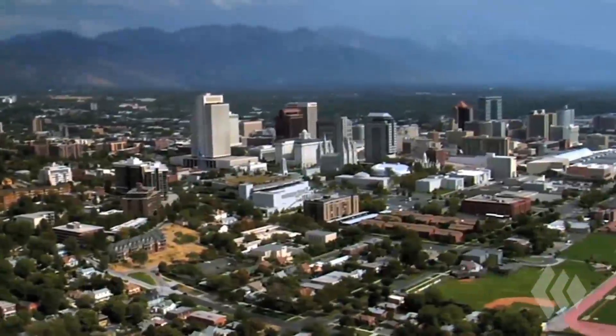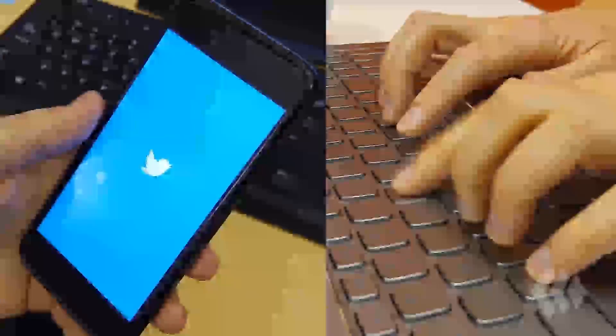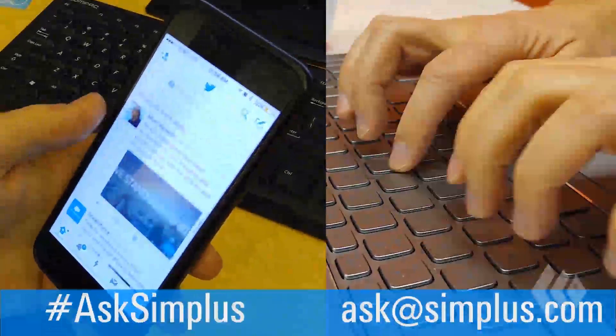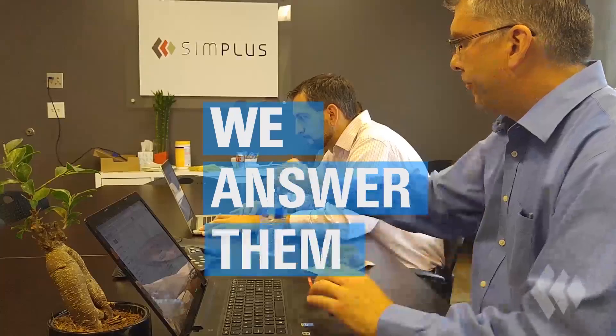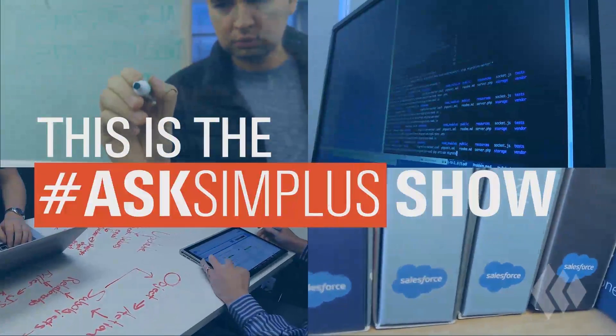Thank you for joining us again for Hashtag Ask Simplest, where we answer your Salesforce questions. My name is Shane Fisher. I'm a Salesforce consultant. I've been doing consulting for almost a decade, and I have worked in Salesforce for over three years now.